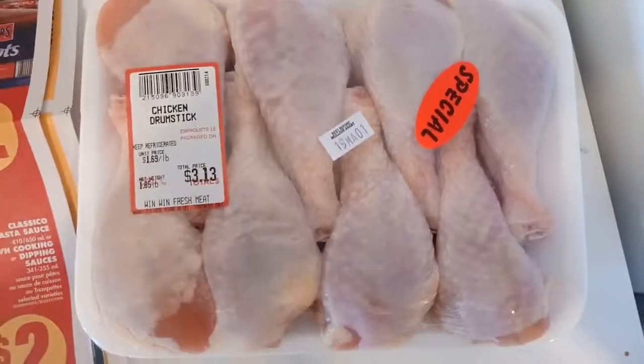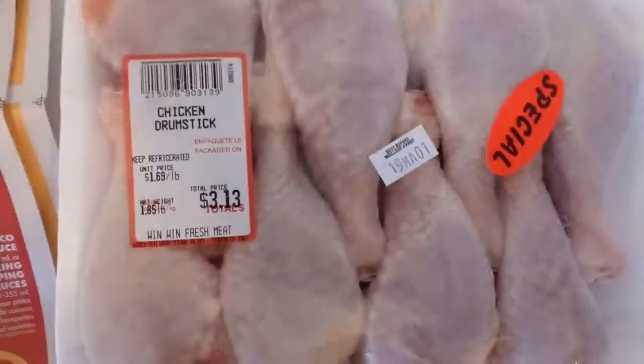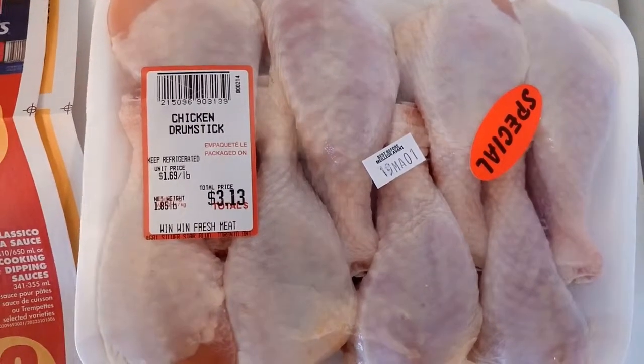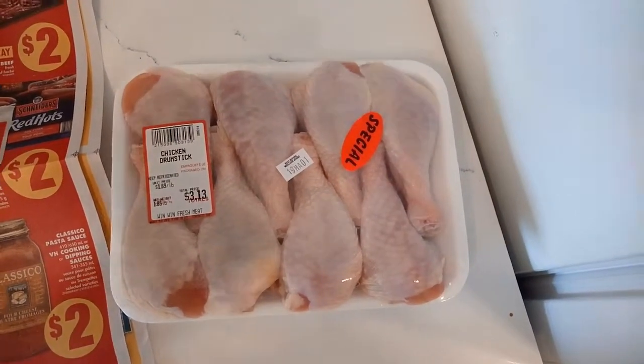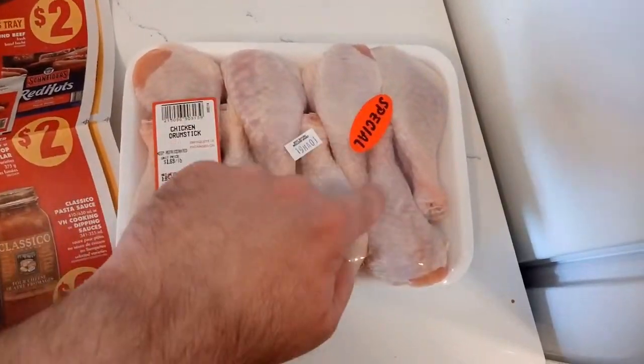What I did was I bought these chicken drumsticks. I spent $3.13 at $1.69 a pound, so it's about two pounds just under. How many legs do you get? One, two, three, four, five, six, seven, eight — eight chicken legs. I'm just throwing them in the oven. This is three bucks, and if I go to Popeyes or KFC you easily spend ten or fifteen dollars for maybe three or four legs and a small side. So I need to save money.